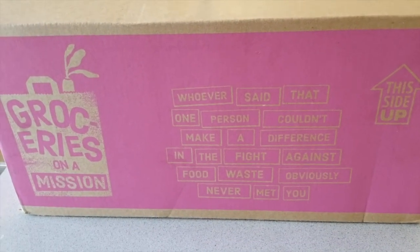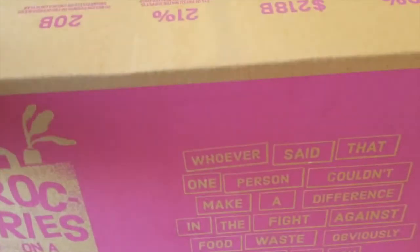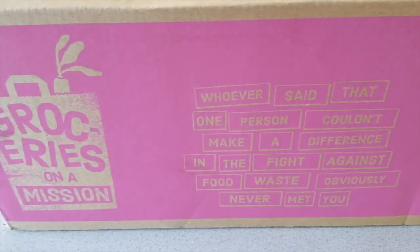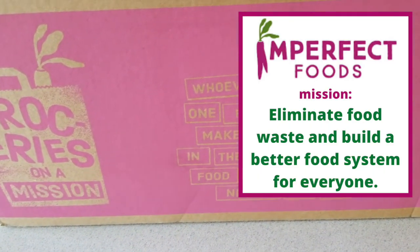Welcome back — this is Imperfect Foods box number four. If you're new here, I do these every week; I get them every Thursday. This is basically a company that just tries to limit food waste.